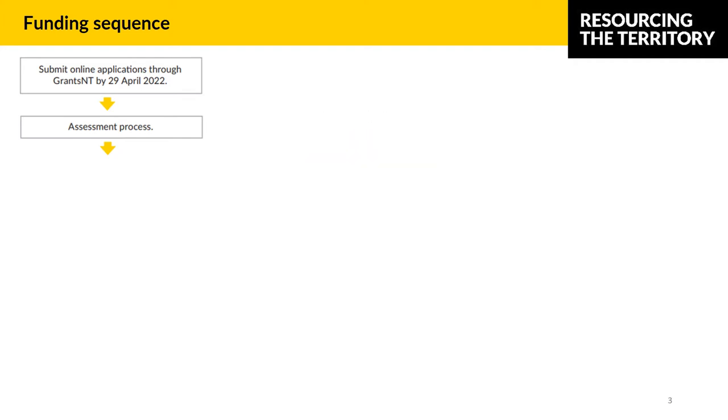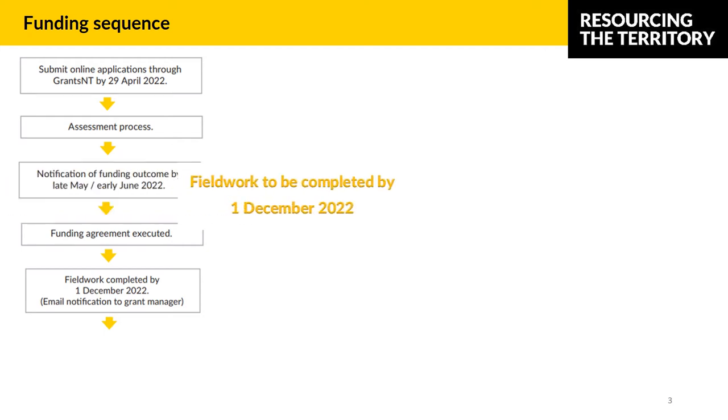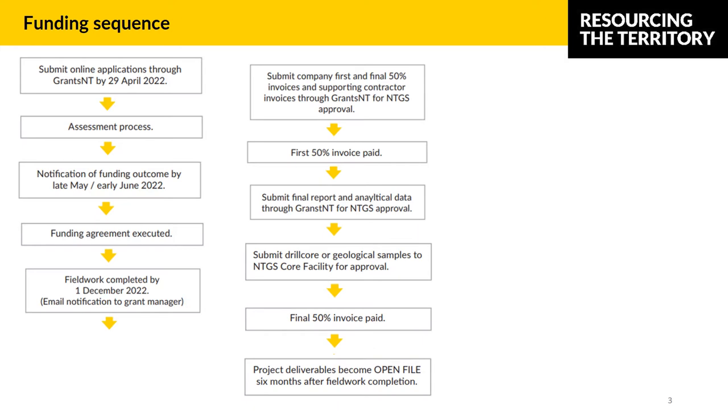We aim to have all successful and unsuccessful applicants notified by the end of May. Co-funded projects can only commence after the funding decision is announced and the funding agreement is fully executed. Fieldwork timing is an important component of the funding sequence and assessment process. All projects should propose realistic timeframes. The fieldwork component of the program should be complete by the 1st of December 2022. The remaining details of the funding sequence are described in far more detail in the guidelines and under the Successful Applicants section.